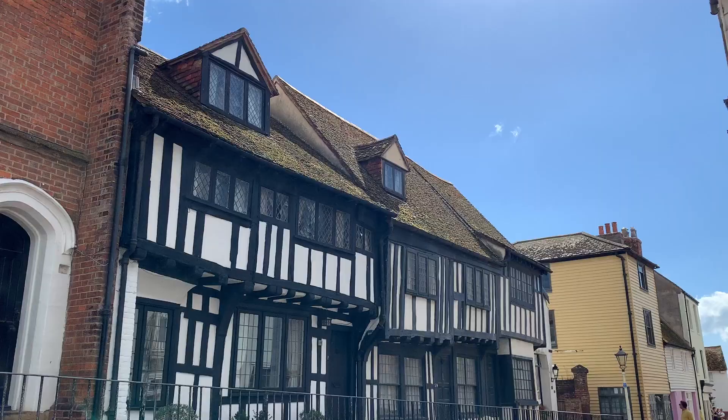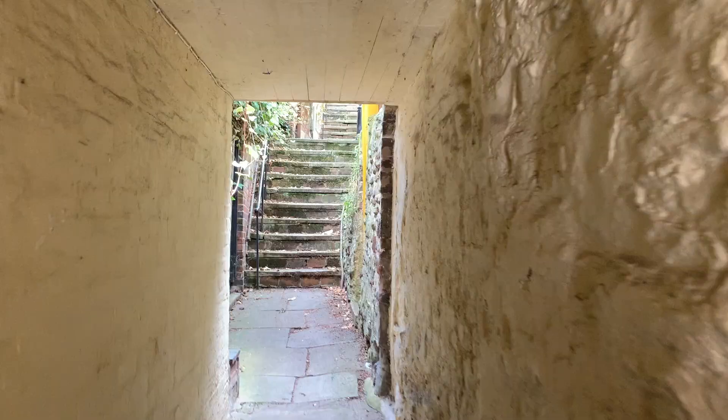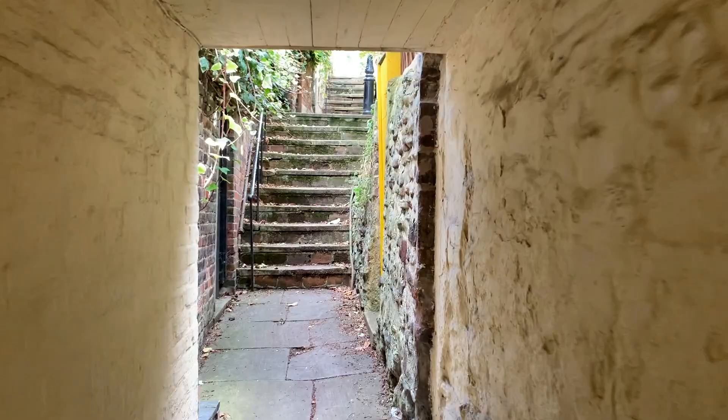Inland from the waterfront there are beautiful streets with historic houses dating back to Tudor times. It's great to walk along them and take in the atmosphere. There are also narrow lanes and passageways called twittons that go up the hills in Hastings — they're fun to explore and walk around.